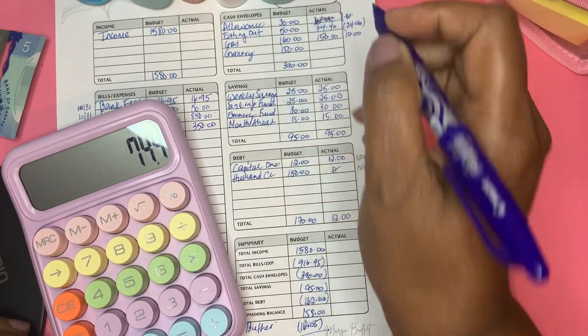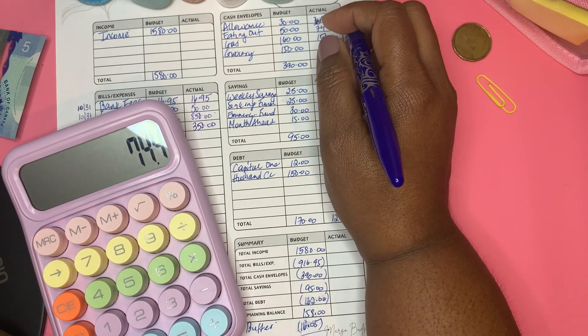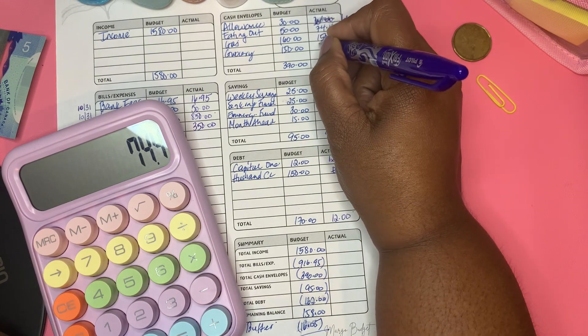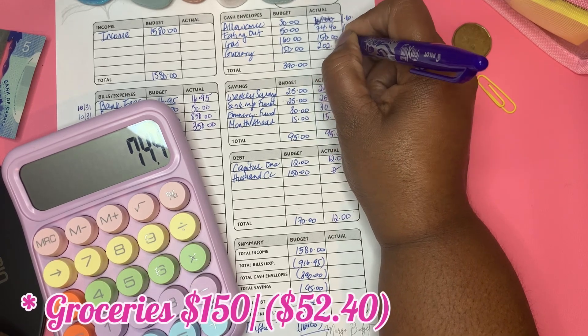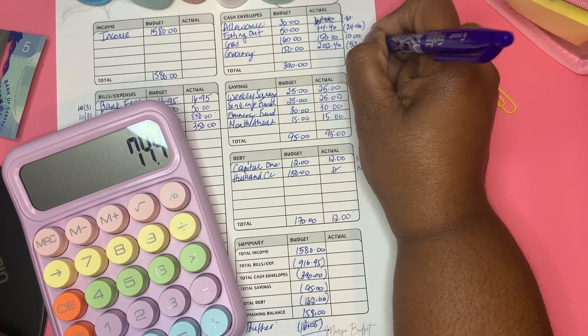For grocery, I went over by $52.40. I budgeted $150 and went over by $52.40, so that comes to $202.40.